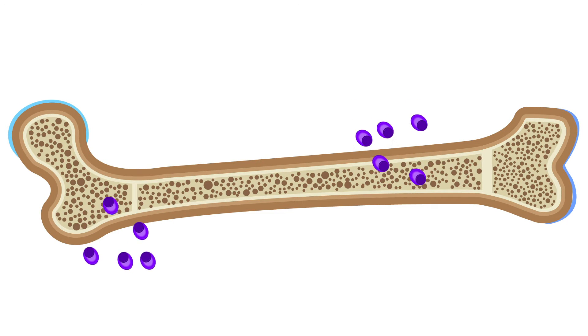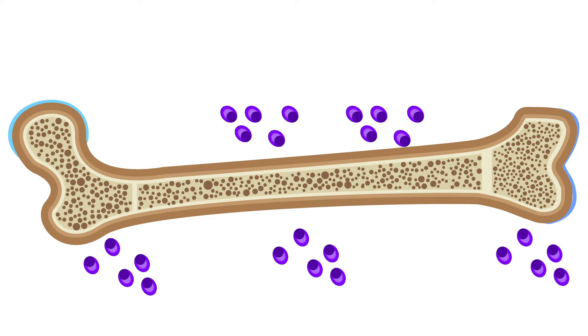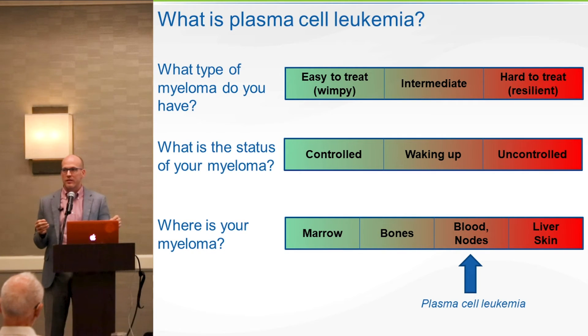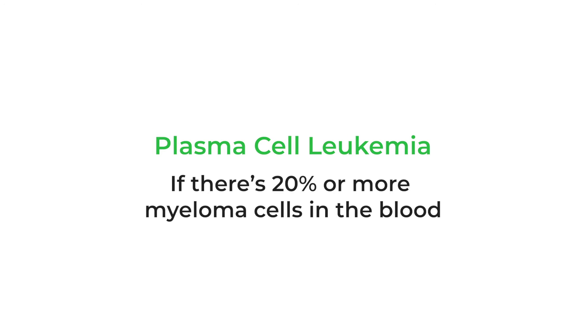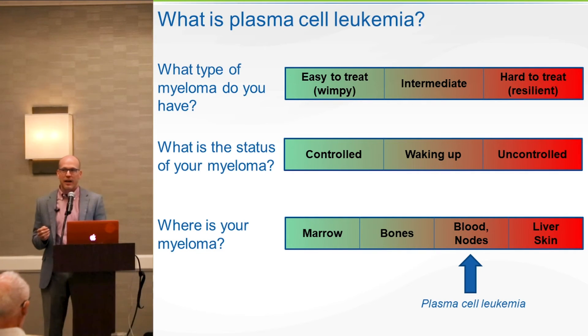Is it slippery, so that myeloma cells can slip out of the bone marrow and head into your blood? If these cells are slippery and head into your blood, that means they are already relatively chemotherapy resistant. Because they're so slippery, they tend to travel — they are less like my in-laws, and they can go and flourish wherever they want. This is more aggressive, and in fact, if there's 20% or more of these cells, we call it plasma cell leukemia. All that means is that it's hard-to-treat myeloma that happens to have a large number of myeloma cells in the blood.